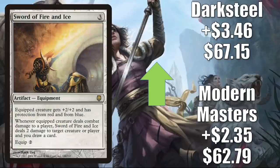Another card seeing more play now that Lurrus is gone: Sword of Fire and Ice. The Modern Masters copy is up $2.35 to $62.79, and the Darksteel copy is up $3.46 this week to $67.15. In Modern, you'll see this in Hammer Time, Death and Taxes, and more. In Legacy, it's in Eldrazi Aggro. It has also seen increased Commander play in Isshin builds, and it is a good upgrade to the Upgrades Unleashed Commander deck from Kamigawa Neon Dynasty. I've also seen this in fresh builds around Shishiro of the Shattered Blade.